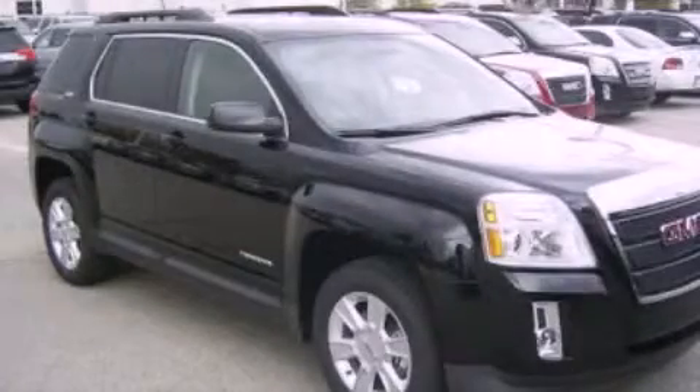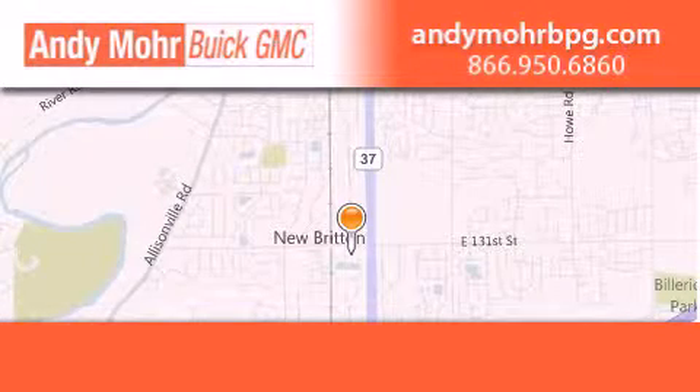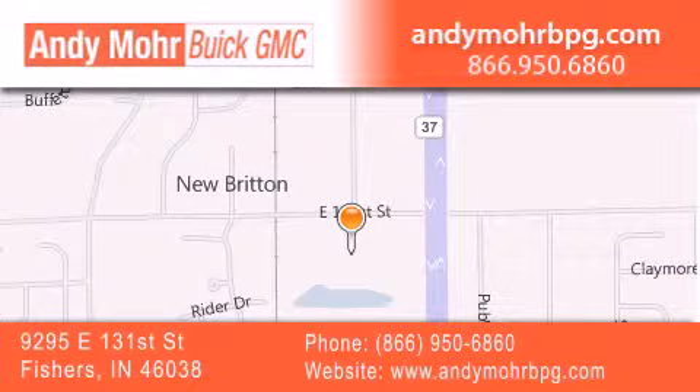Call or visit us right now and arrange your test drive today. Andy Moore Buick GMC is the place to find new and pre-owned cars and trucks in Indianapolis. You can search our new and used car inventory online,